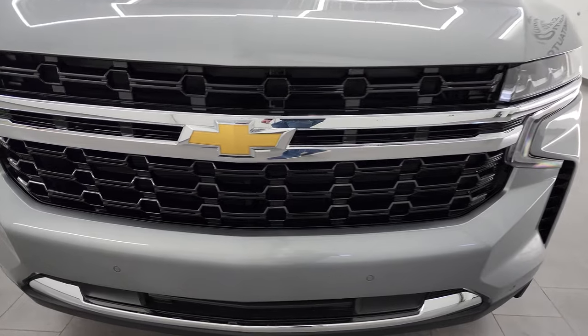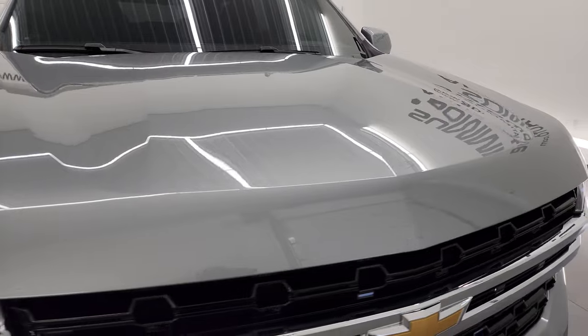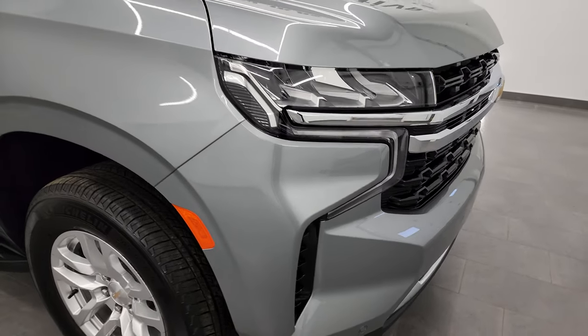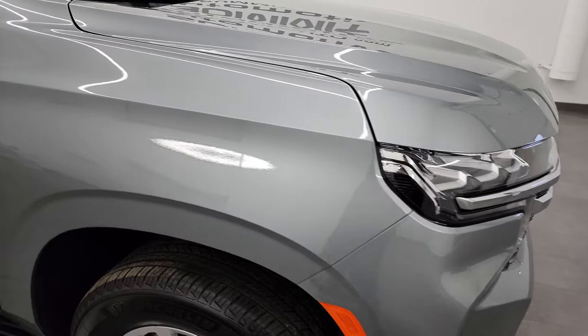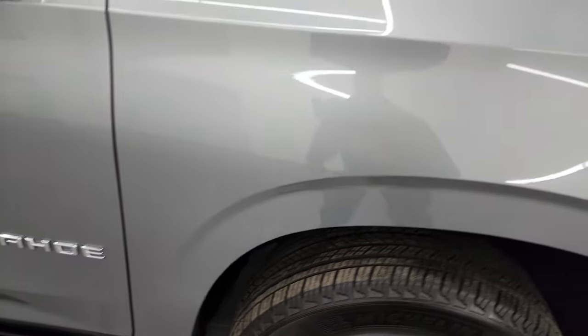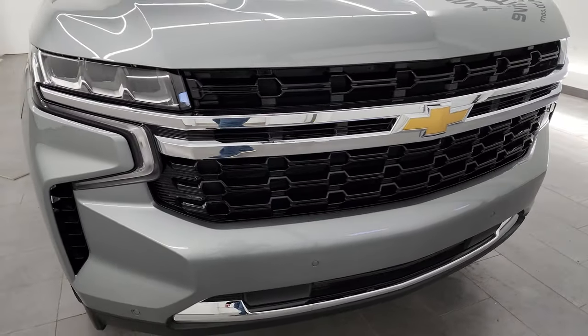I'm going to go all the way around inside, start it up, and take a look under the hood to give you the most accurate representation of the vehicle possible. Sterling gray metallic is the color, and I shoot all my videos in 4K, so if you have HD capabilities, turn them on now — it's your best way to check out the quality, condition, options, and cleanliness of the Tahoe before seeing it in person.